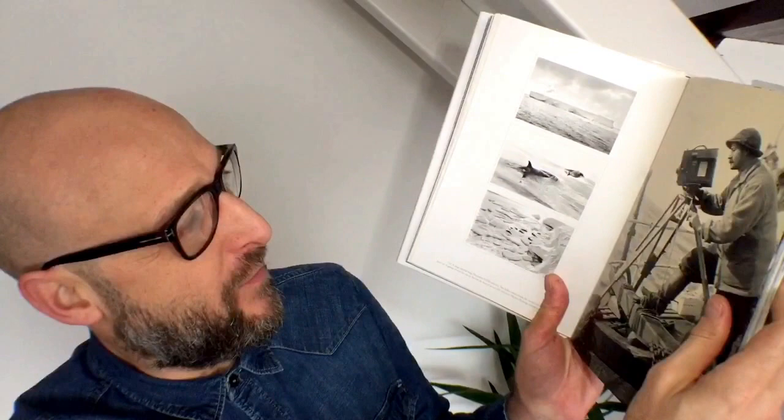If you can see here, there he is at work. He's also making films, not just stills.